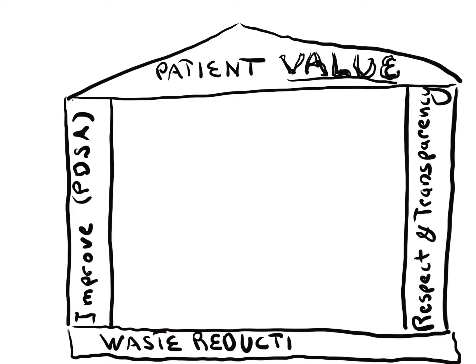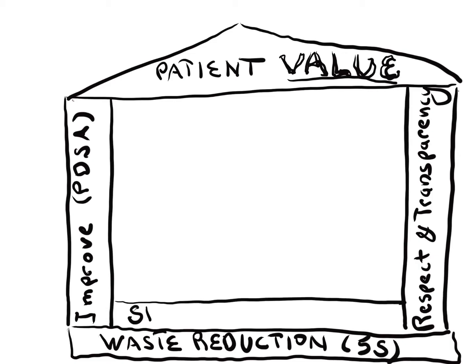A very valuable tool for eliminating waste is 5S. The floor of the house and the platform for all improvement is standardized work. Without standardized work, there can be no improvement.